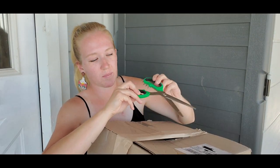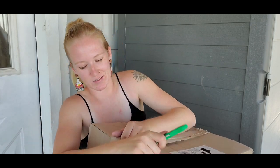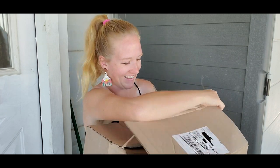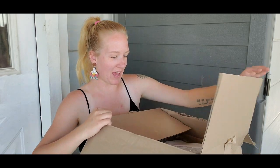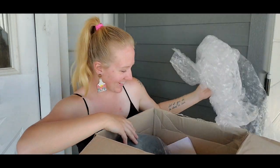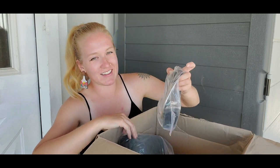Let me show you the other stuff in this box that literally arrived an hour ago. Got my scissors here — let's open this up and see what's inside.